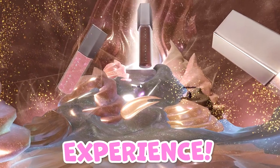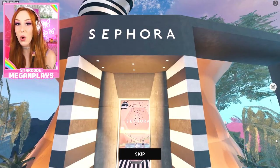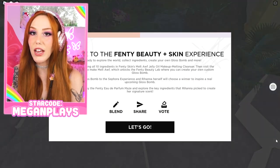Fenty Beauty Plus Skin Experience. How to get tons of free UGC, how to make your very own gloss bomb that the one and only Rihanna will be picking from an entire voting pool. So this game is going to allow us to make our very own gloss bomb, and they're going to go into a voting system. Those that have the most votes will make it to the finals, where Rihanna herself will be picking one of these creations to inspire a brand new Fenty Beauty Gloss Bomb. More on that in a bit.